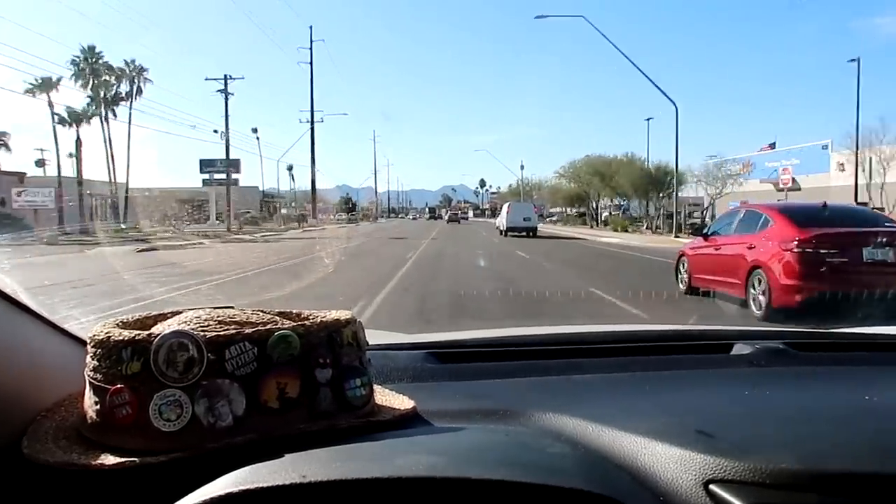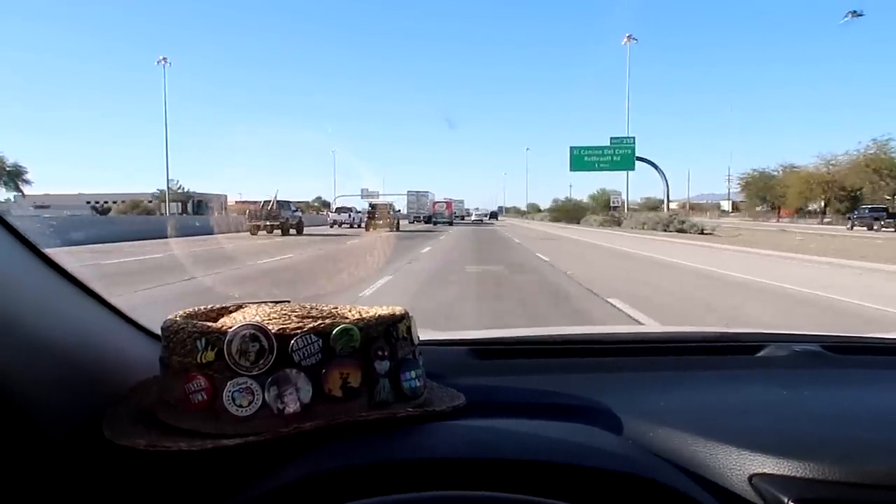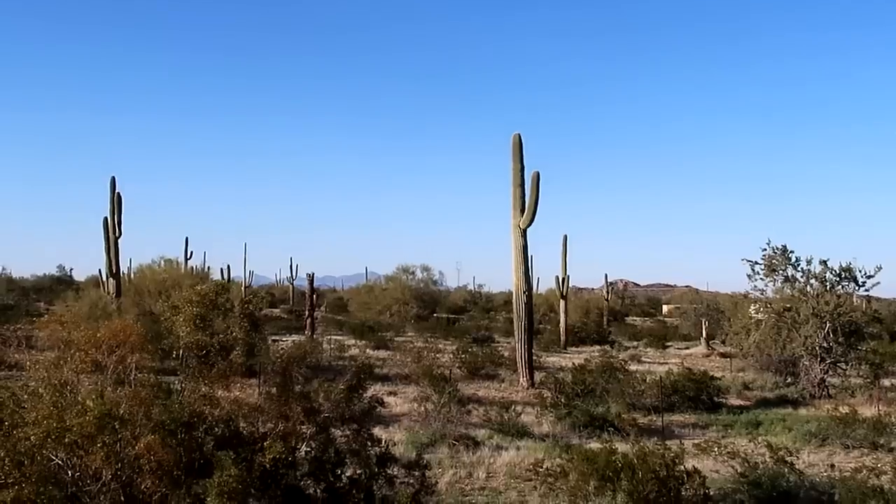I absolutely loved the Mini Time Machine Museum here in Tucson, Arizona. Just a very in-depth look at miniatures - dollhouses and other miniatures, an expansive collection. They've got traditional dollhouses, and the fairy tale section was amazing. Just a really amazing experience. But it is time - I'm going to try to make it to the Los Angeles area. Seven and a half hours to Los Angeles - I do really love these cacti.